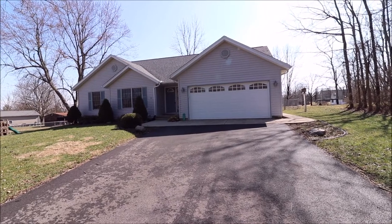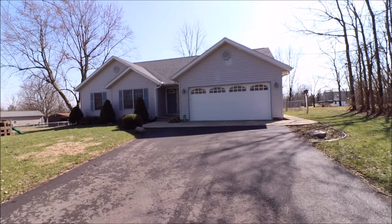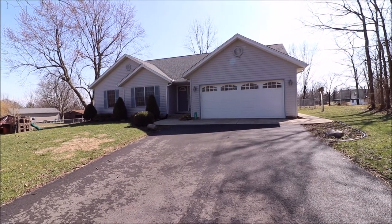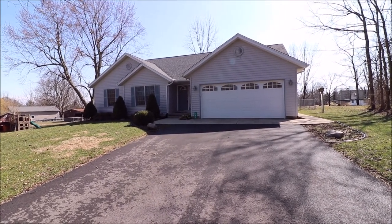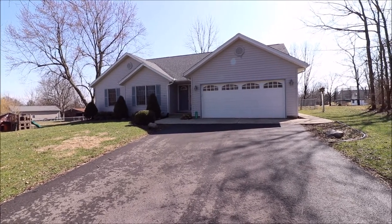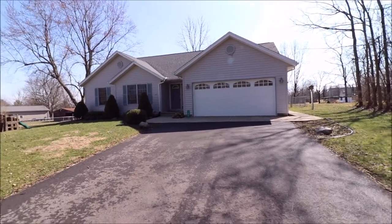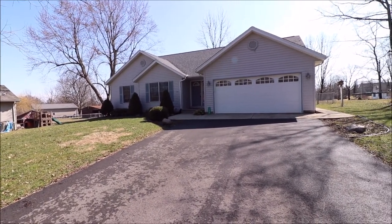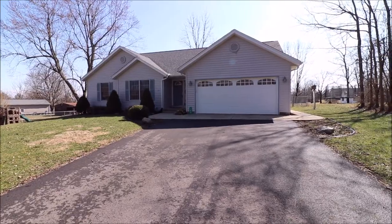Brand new roof was put on towards the end of last year in the fall. We've got newer windows here, all new paint inside, and lots and lots of gorgeous new LVT vinyl flooring inside. Sits back up off the road a little bit. Fully fenced yard. Beautiful home. Let's go inside and take a look.